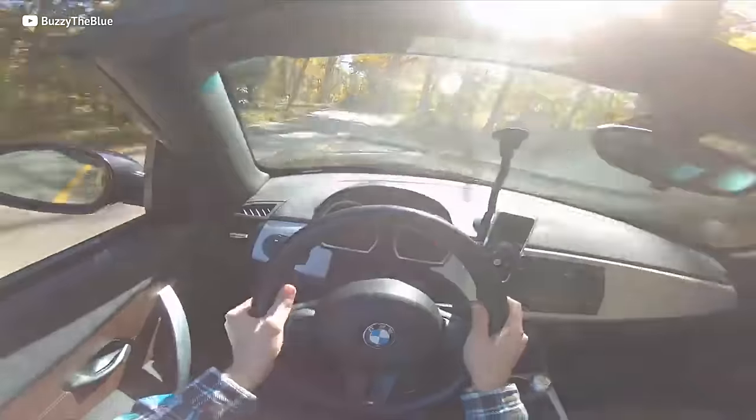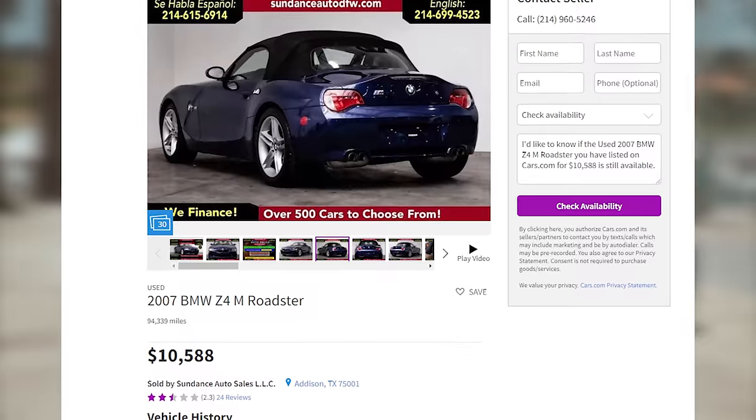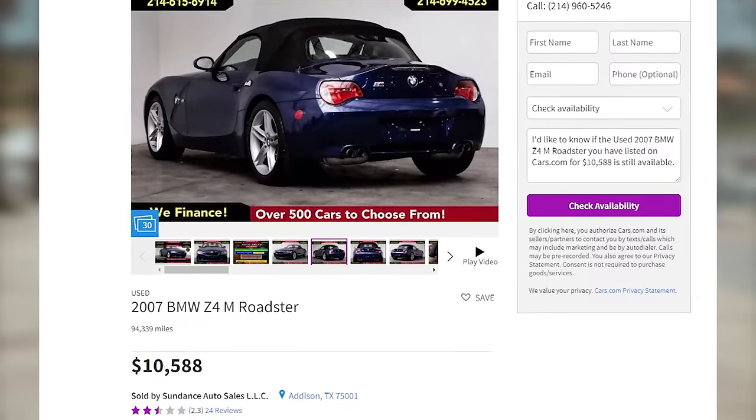Given the Z4M is light, you are gonna fly. These things are becoming really cheap — I found this one here for under 11K with a beautiful deep blue paint job. Since summer's coming, get yourself a Z4M. And don't forget the shades to block out all the haters.